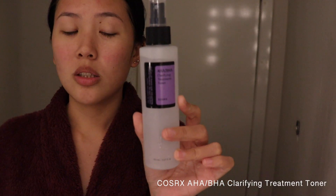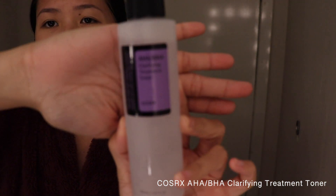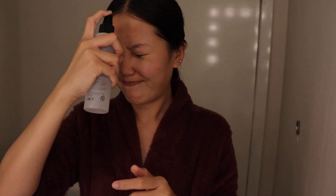For my toner at night I like to use this one — COSRX, or however you read it. I use this at night because it's a chemical exfoliant. Obviously you'd need to use sunblock with it, which I do use every day, but I just prefer using it at night so I don't irritate my skin. I spray it directly on my face rather than on cotton pads to avoid wasting product. Make sure you let it set and get absorbed, and don't forget your neck.